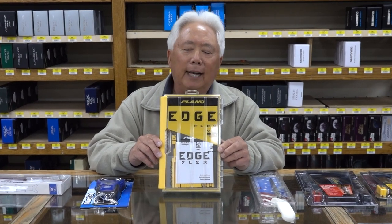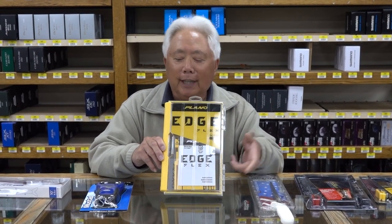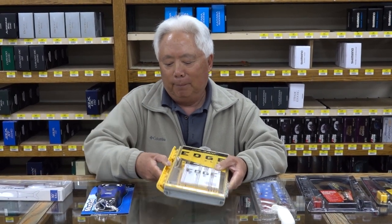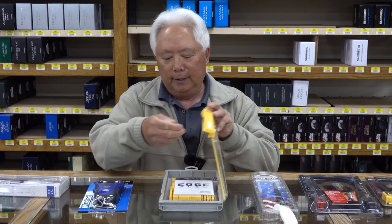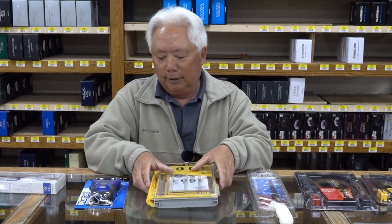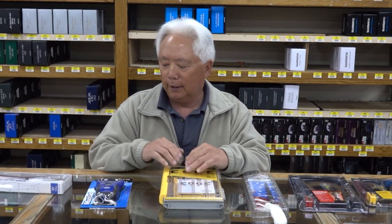Here we have the Plano Edge. It's a new tackle box by Plano — they run about $30. The average fisherman would probably just walk by it, so unless you gave it to him for Christmas, he'd probably not buy it himself. They open up, they're waterproof, you can set your own dividers. Close it up and it seals — you could have it in floating water and the water won't get in.